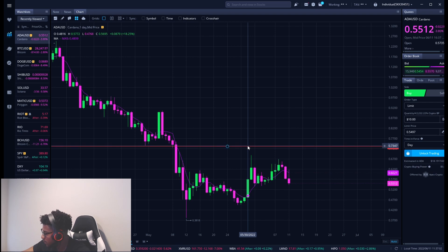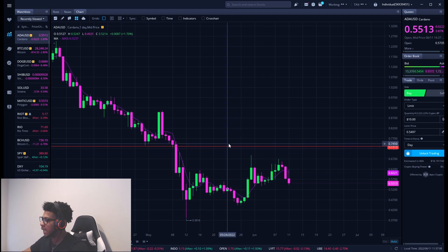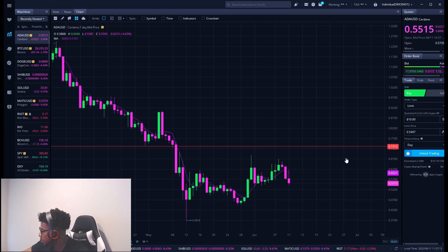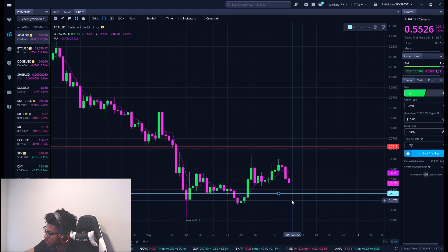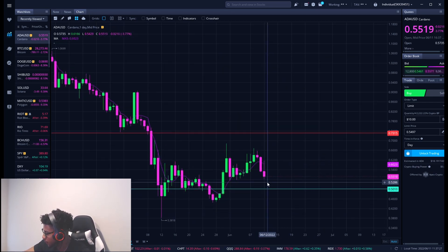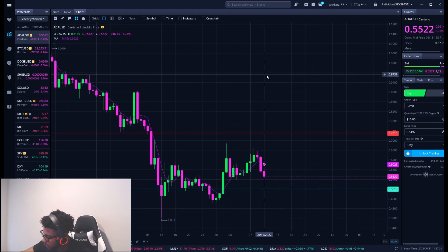We still have a resistance level up here at about 73 cents — that's still a resistance level on Cardano that we are waiting to be hit. The support level we're watching, which is also kind of a buying level, is right around 50 cents even. I'm actually going to turn it green because it's both a support level and a buying level.